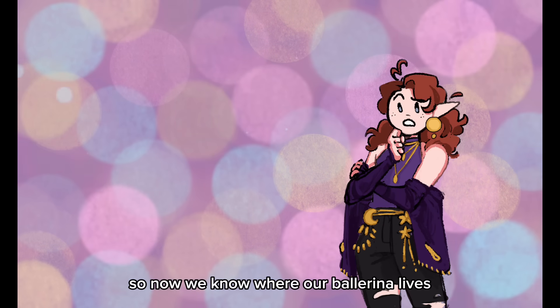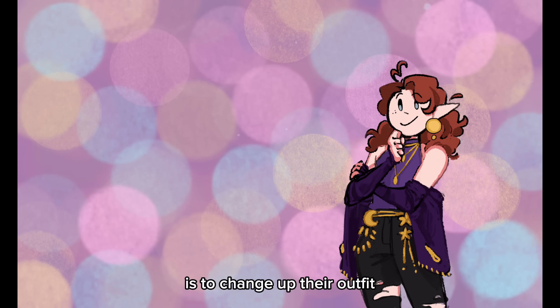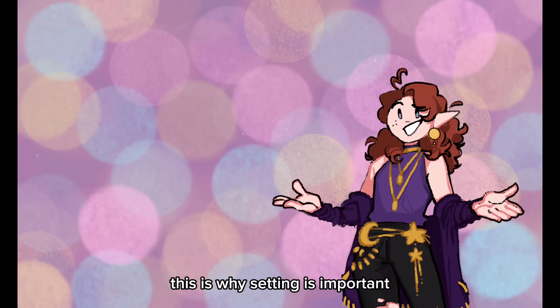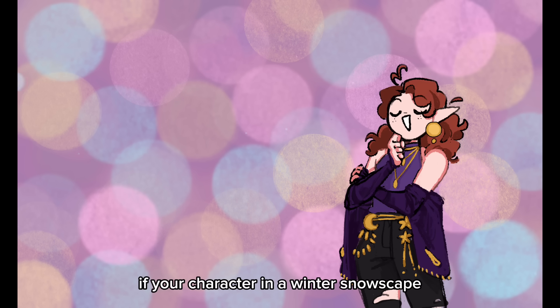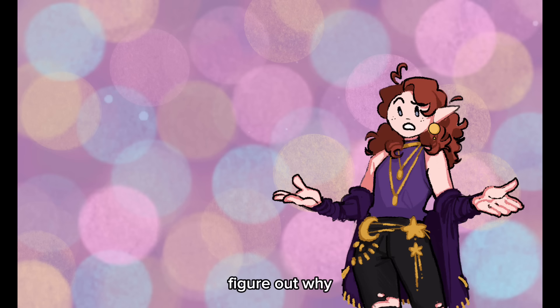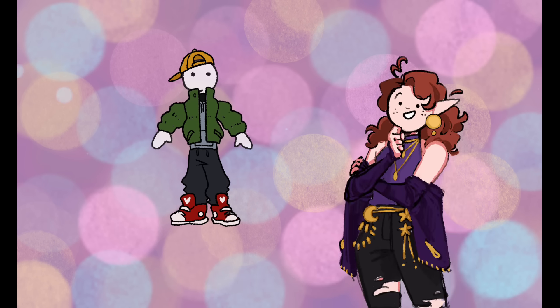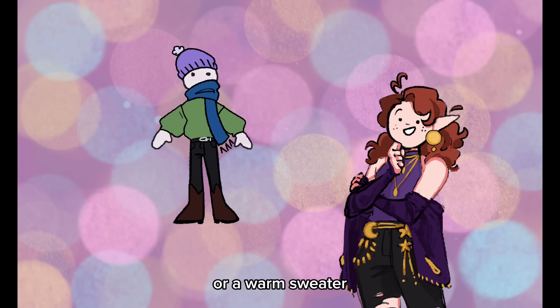So now we know where our ballerina lives — but what does she wear? One of the easiest ways to spice up an OC is to change up their outfit or give them multiple outfits to wear. This is why setting is important — it can inform character decisions. If your character in a winter snowscape isn't wearing warm clothing, figure out why. Makes it more interesting. A city boy might wear multiple layers, big shoes, and a fun hat. Someone in a mildly cold small town might sport a scarf or a warm sweater.